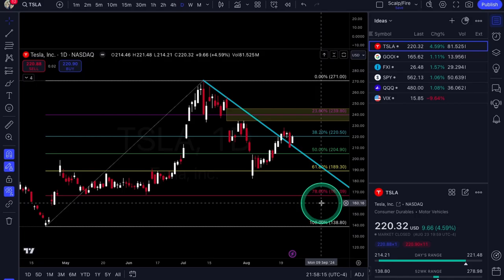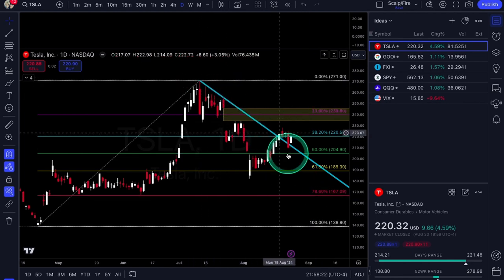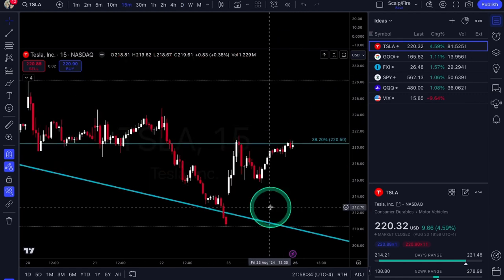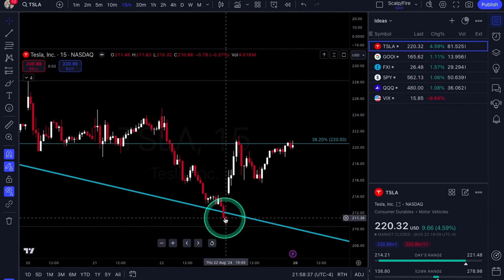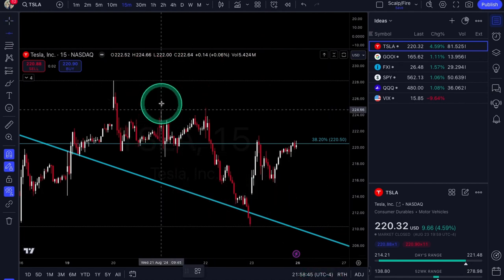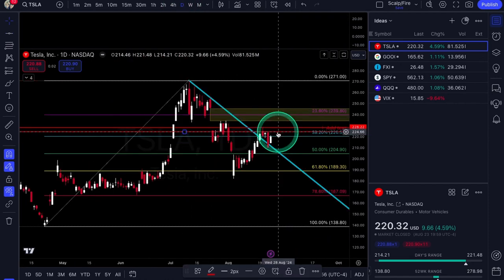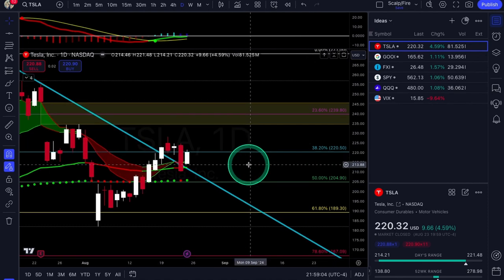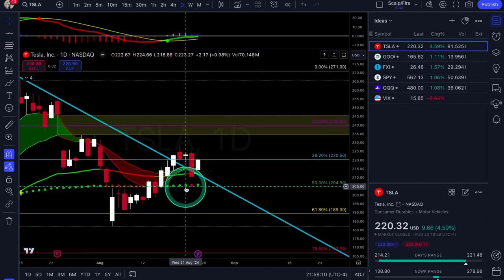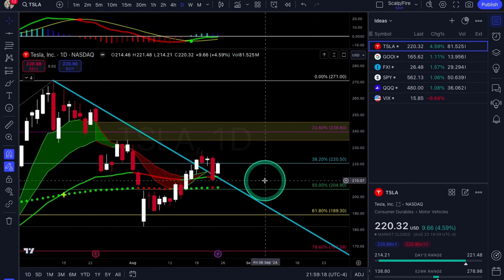Now to our setups — going over Tesla real quick. We do have a nice downtrend breakout: test one, test two, test three, rejection, now starting to break out. We pulled into it, holding the back test, looking pretty good to maybe pop higher. It briefly went under the trend line but got back over it. Short-term time frames are a bit choppy — you have pretty big resistance right at about 224s, then another resistance point at 228s. In the higher time frames it's looking pretty good, holding the breakout, based off the moving averages very well — we have the 9, 21, and 50 all in the same spot, holding and bouncing off that.